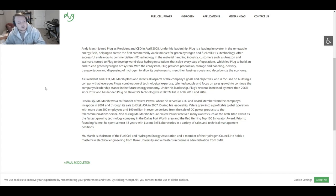So let's get into what this company is. Andy Marsh is the CEO — he joined Plug as President and CEO in April 2008. Under his leadership, Plug is a leading innovator in the renewable energy field, helping to create the first commercially viable market for green hydrogen and fuel cell technology (HFC). After successful commercialization of HFC technology in the material handling industry, customers such as Amazon and Walmart turned to Plug Power to develop world-class hydrogen solutions, leading them to build an end-to-end green hydrogen ecosystem covering production, storage, delivery, transportation, and dispensing.